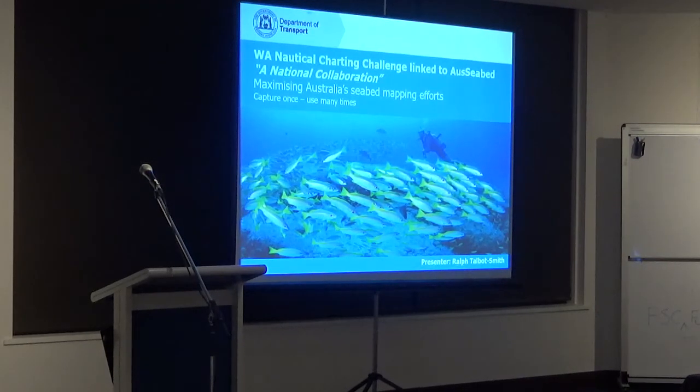Then hopefully I'll lead into what Steve mentioned before about the AusSeabed collaboration project across Australia — to centralise bathymetric data so that everybody can access it and know where it actually is. First, tonight, I'm going to go through the charting side of things and give you an overview of technology and how we're actually doing seabed mapping at the moment.